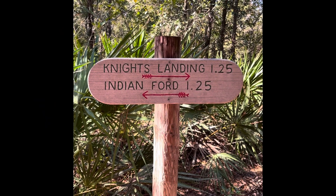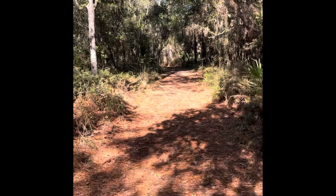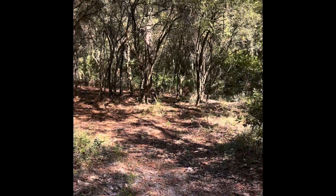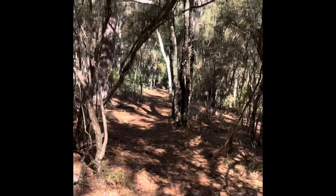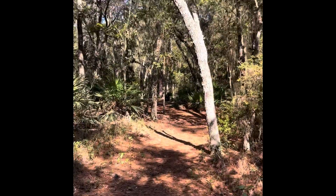The Pioneer Trail is a blue blaze, and we are blue blazing it today. We started at Indian Ford, going towards Knight's Landing, and we may go past Knight's Landing to the next road before we turn around. We'll decide once we get to Knight's Landing. We're walking through the campsite called Bluff Campsite, and they do have a trail down to the water. We're not going to do that today, but we may stop back here on the way back — it's just about a mile and a quarter from where we started.